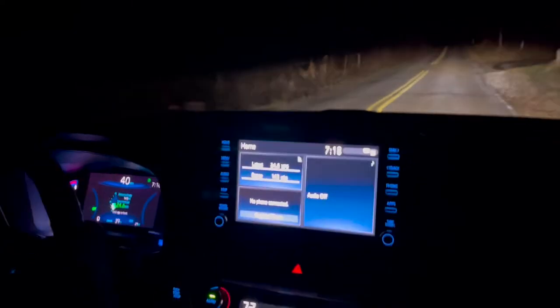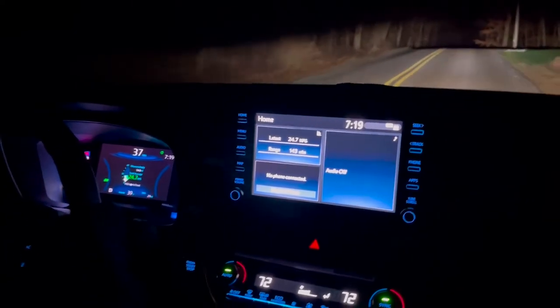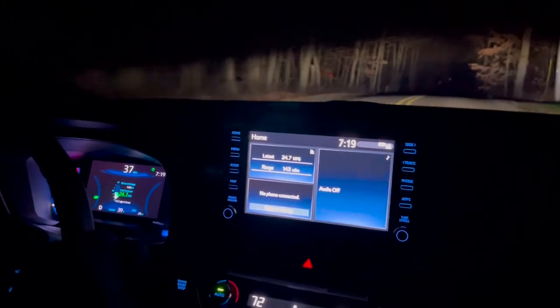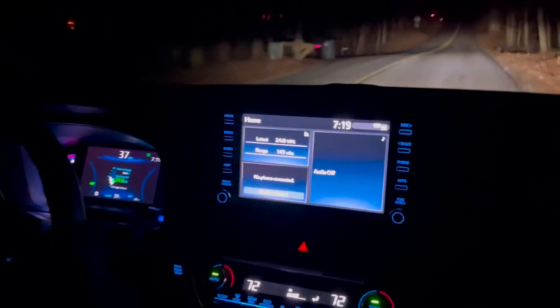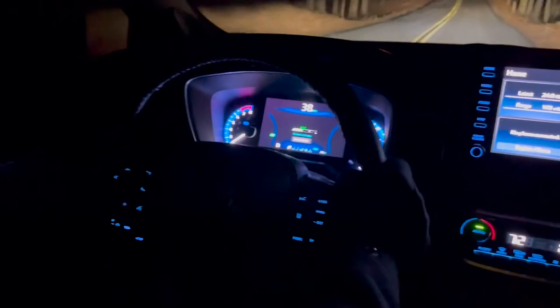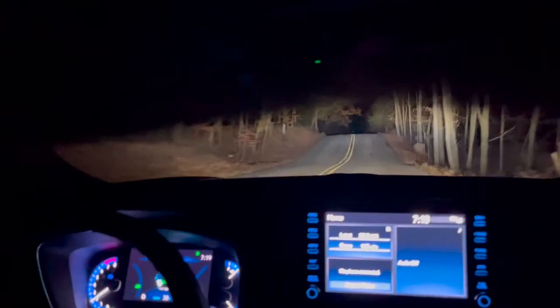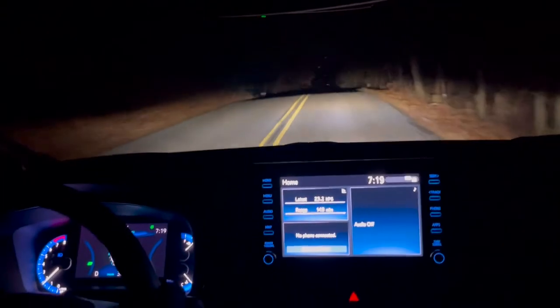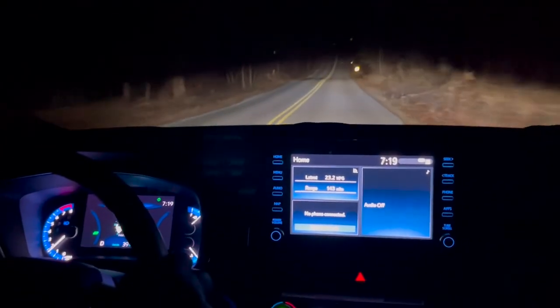The XLE is going to get you a power liftgate, push-button start, and remote connect so you're able to remote start the vehicle from outside. One of the other big things you're going to notice between this and some of the more base models is the giant screen in the center here when you're driving — you're able to put almost any information up here. Whatever you're looking for, you can get it displayed up there. A nice upgrade from the other trim levels. Last but not least, we do have a sunroof, which I know is a fan favorite.